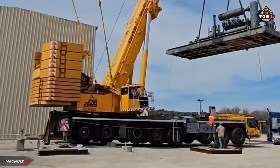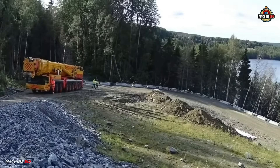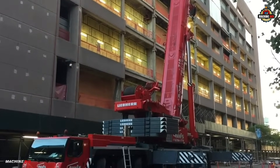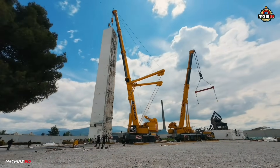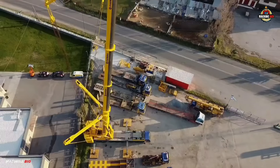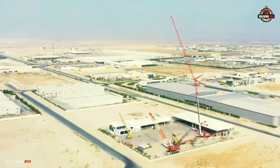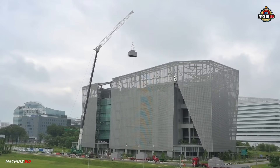The LTM 1500-8.1 redefines what's possible in the field of mobile crane technology. With its eight-axle chassis, this crane can maneuver through tight job sites. It has a maximum lifting capacity of 500 tons at three meters radius. It features a telescopic boom up to 84 meters with various jib extensions up to 91 meters.